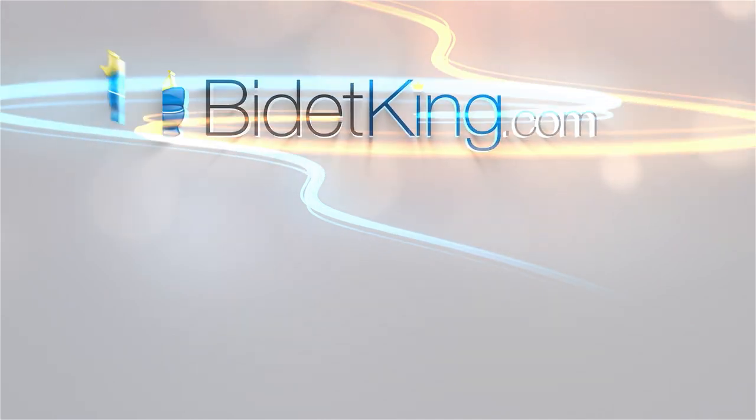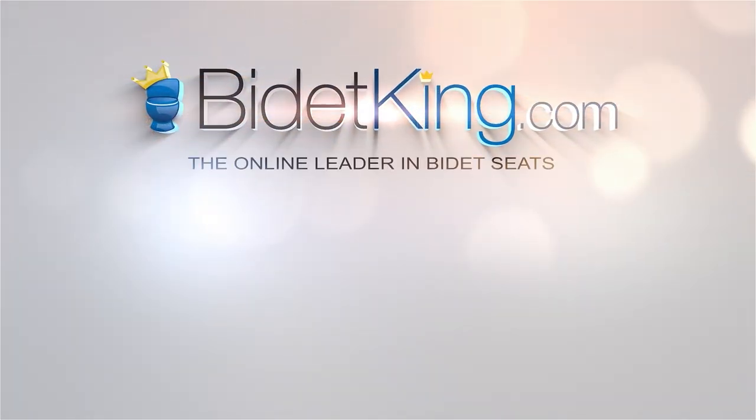Click the Bidet King icon to subscribe to our YouTube channel, and don't forget to check out our other awesome bidet videos.